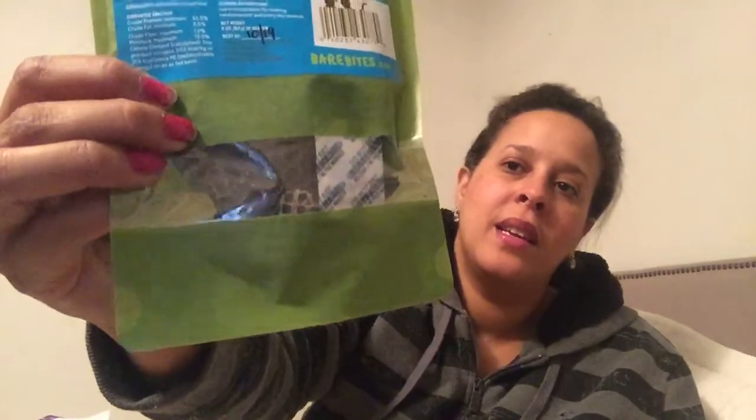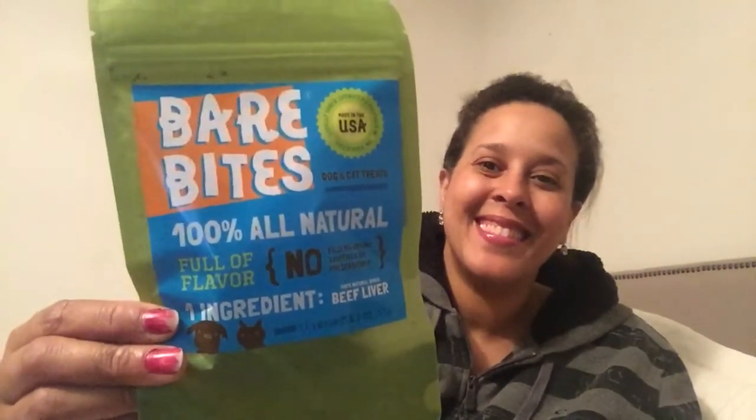This is only $12.99, so she got more treats, which I love because I don't have to buy them. They're called Bear Bites — it's just beef liver. It looks kind of like beef jerky, and it's Pure Bites. She's like, what is that?